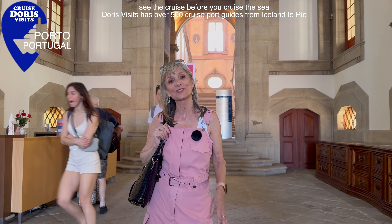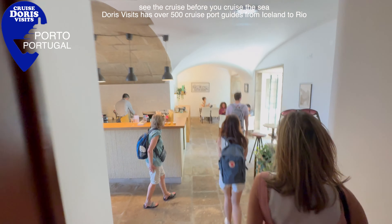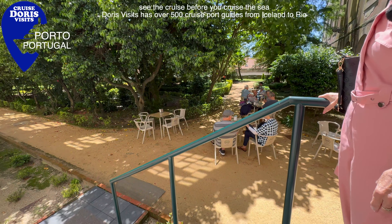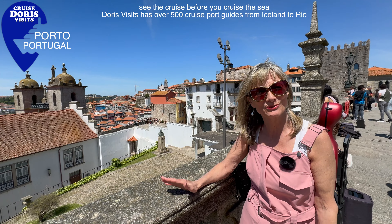Louis the First Bridge was inaugurated on the 31st of October 1886, and designed by Théophile Seyrig, who was a disciple of the engineer Gustave Eiffel. The way to get to the top is to walk up the hill and then go over the bridge at the lower level. On the other side of the bridge you can either get the steps to the top or the funicular, and the entrance to the funicular is 10 meters that way.